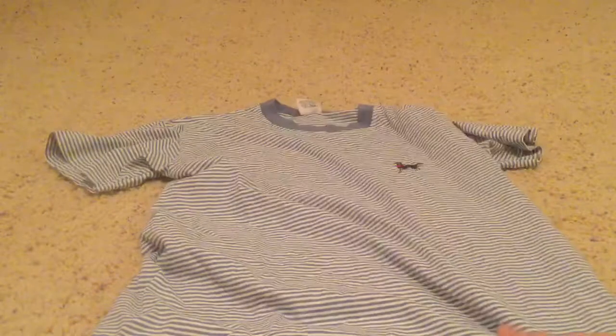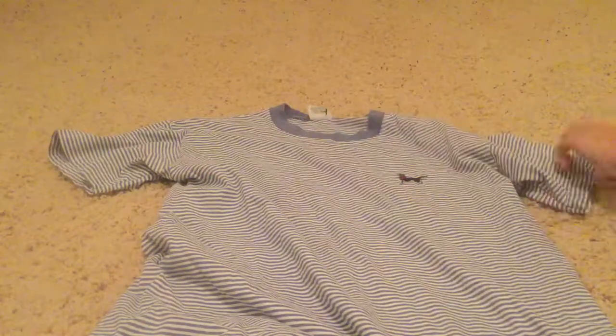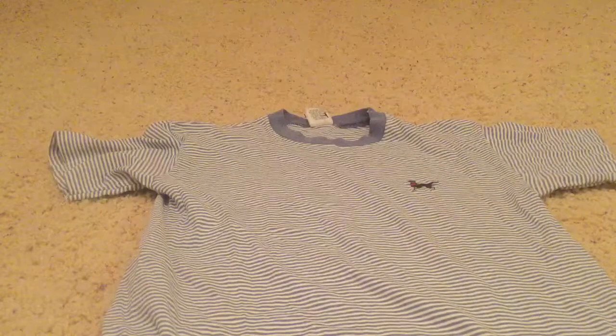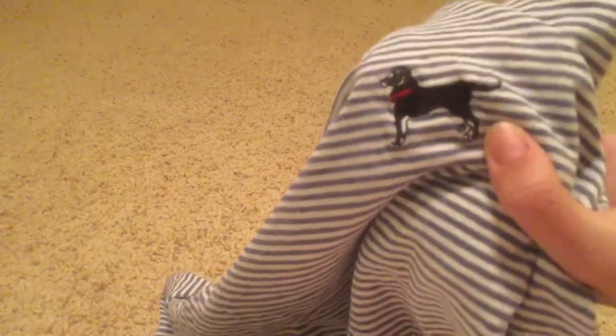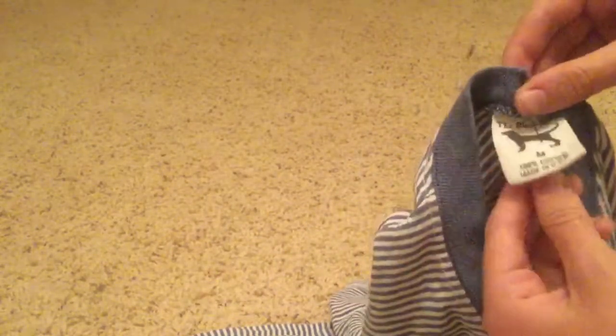The next thing I got was this dog t-shirt - I really liked it. The only problem is the sleeves are really wide so they kind of balloon out. I'm going to try rolling the sleeves, and if it still doesn't look good I'll wear a jacket over it or just wear it to bed. It was only a dollar fifty originally. It has this little dog on it and I also liked the ring trim. This was by the Black Dog brand.